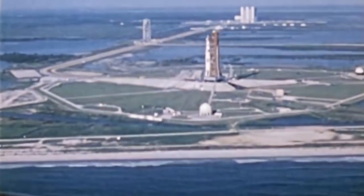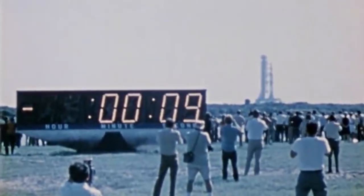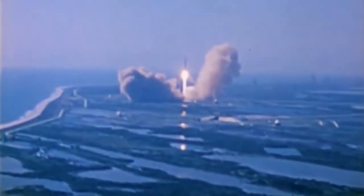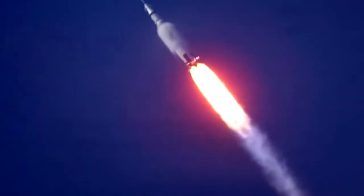In the early days of space travel, it was possible that returning spacecraft could land off course, in a location where it might take days for rescue crews to reach. For this reason, ships were equipped with survival kits — not just for use in space, but to aid the crew after a crash landing.